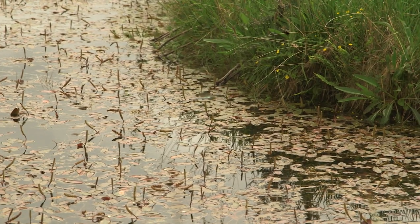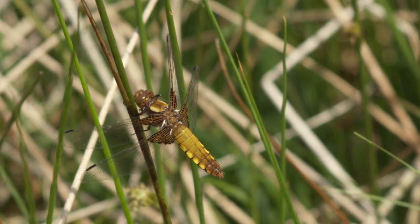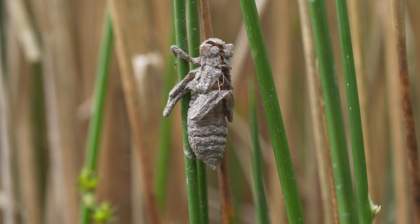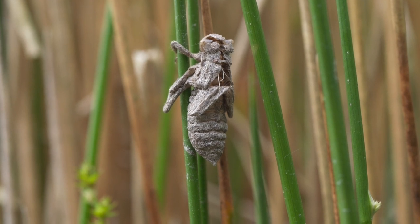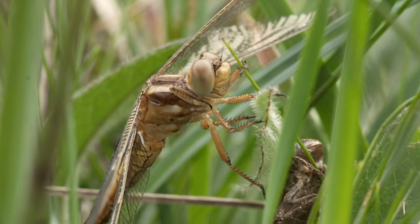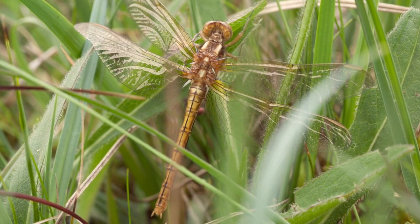This emperor dragonfly is on patrol, all set to see off anything that encroaches on his territory. This is a broad-bodied chaser, a female - fairly common and one of the first species to colonise a newly dug pond. And this is its larval case, or exuvia. You're less likely to get this in your garden pond though - a keeled skimmer. They favour acidic heathland and small ponds just like this. There are hundreds here, and this one is preparing for take-off.